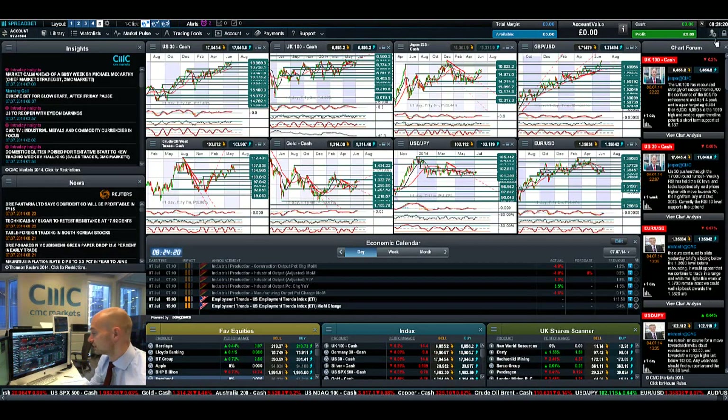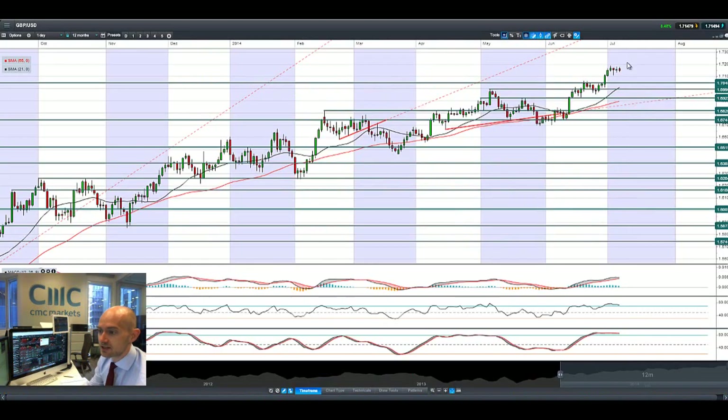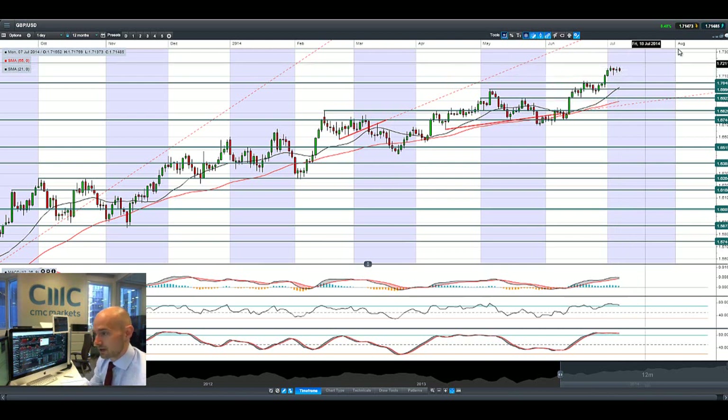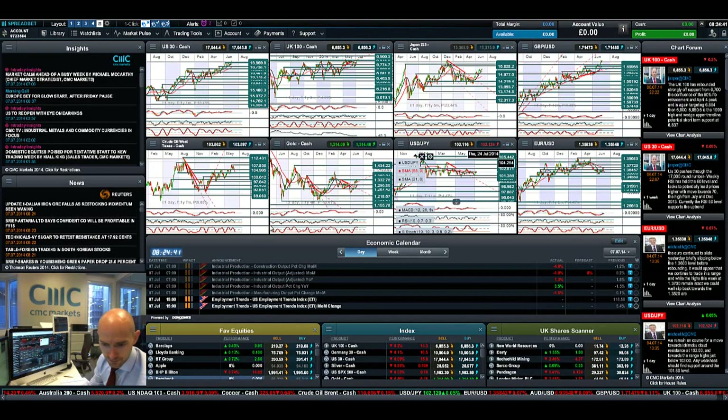GBP/USD is still close to 1.72, looking particularly strong — especially when you consider the Non-Farm Payrolls figure that came out last Thursday. You can see the volatility there, but Sterling still looks strong on the back of UK economic growth expectations.